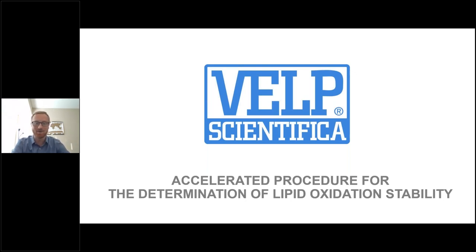Let's get going. Thanks again to everybody that's joined. This webinar, we're going to be going over the accelerated procedure for the determination of lipid oxidation stability, and specifically we'll be looking at our VELP OxyTest.